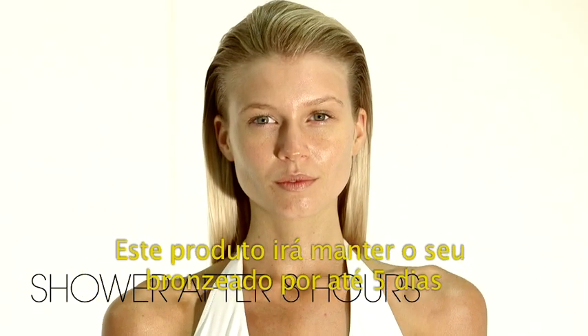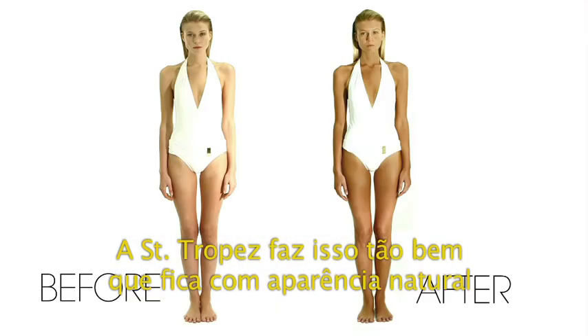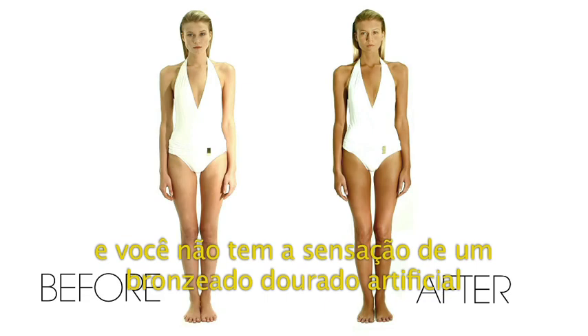This programme is going to maintain that you have a great looking tan for up to five days. Saint-Tropez do it so well now — you do look natural, you don't have to have that fear about going streaky.